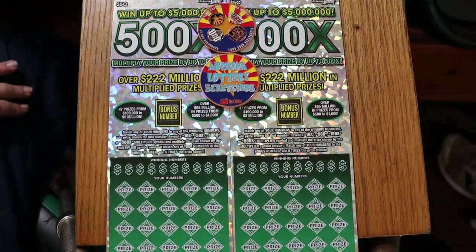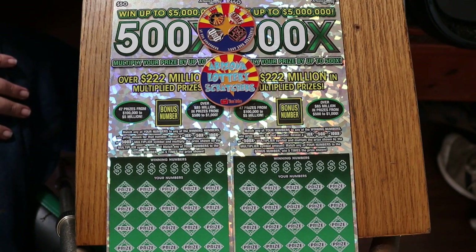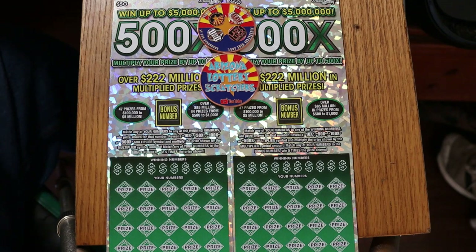What's up, YouTube? AZ Scratchers here with another little scratching session, and today we just have a pair of the 500X $50 Arizona Lottery tickets — 001 and descending down to 000 black box, which ends the book, since they came out of the machine in reverse.